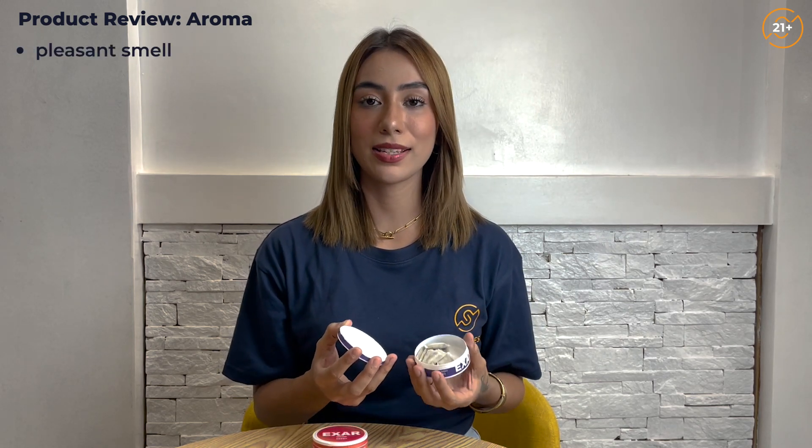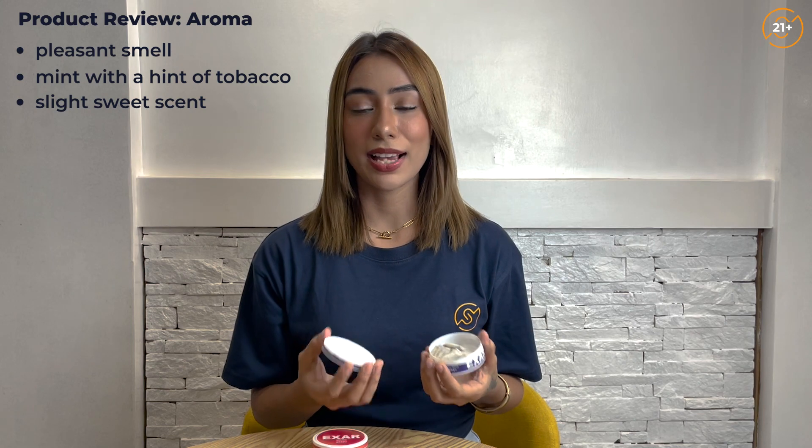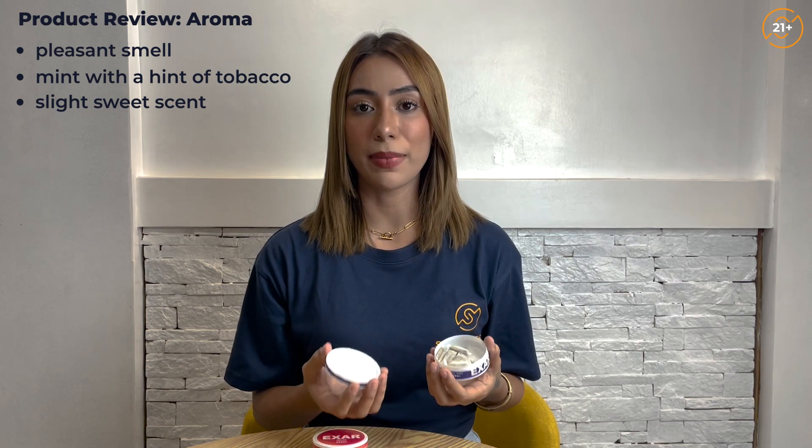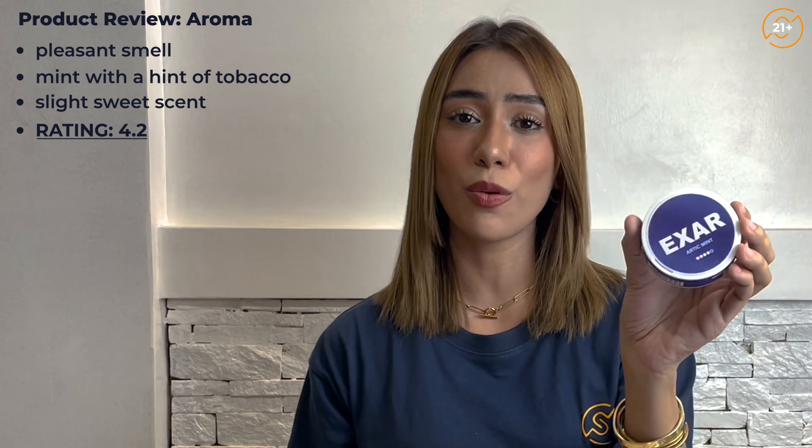It has a pleasant smell to it. The notes that I'm getting are mint with a hint of tobacco. It almost seems like there was a mix of the hint with tobacco and it produced a slight sweetness to its scent, which is kind of pleasant. I usually tend to go for the fruity flavored pouches since I love how it mixes well with tobacco. But for this one, it didn't make me as averse the way other mint products do. So overall, it's very pleasant to the nose and I'm really excited to try the flavor. I'll be giving the aroma a 4.2 rating.